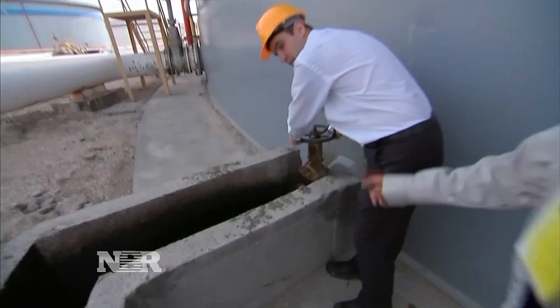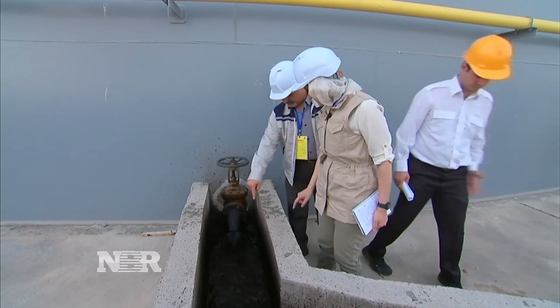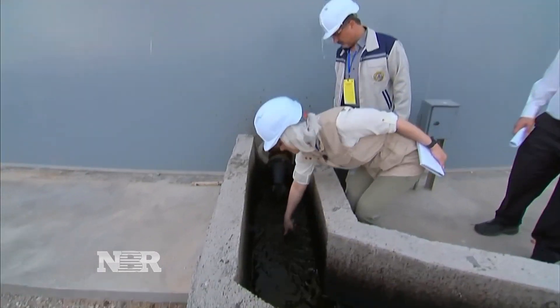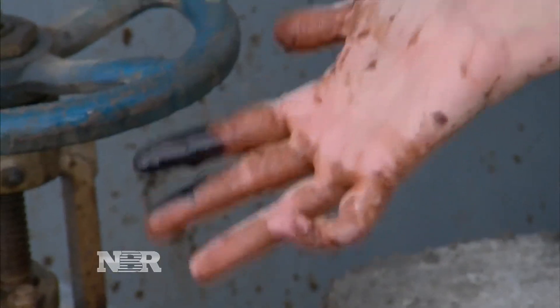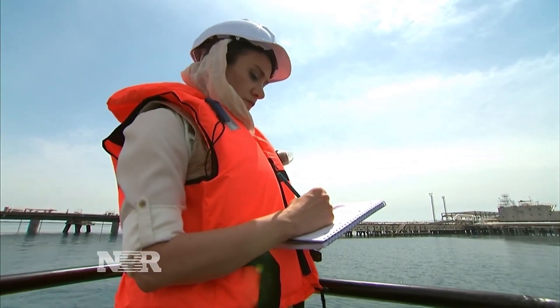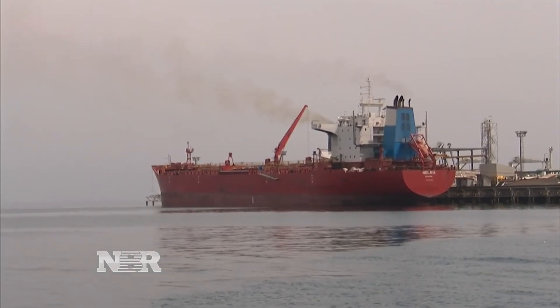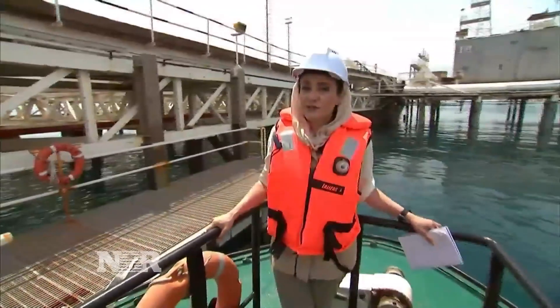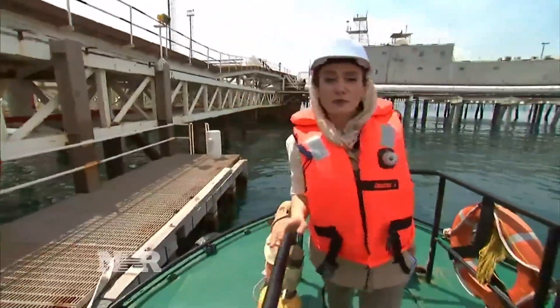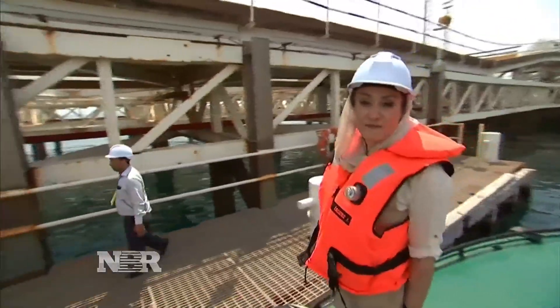This is what the tankers are here for — slick black crude. The head of exports for the National Iranian Oil Company, Golam Hussein Garami, opened the spout for us and then took us out to sea on a tugboat. This is where all the international oil tankers pull up to fill up with Iranian crude. The Iranians are hoping, with the lifting of the nuclear sanctions, they're going to be filling up a heck of a lot more of those tankers than they have for years.